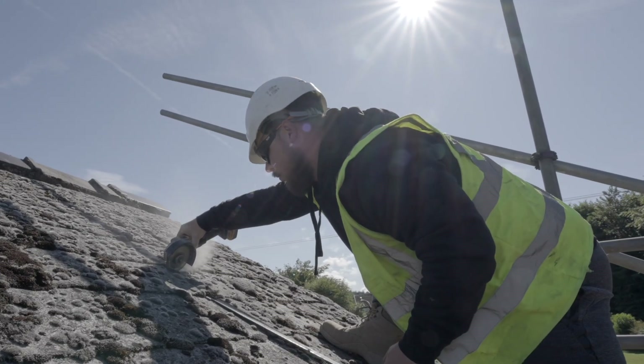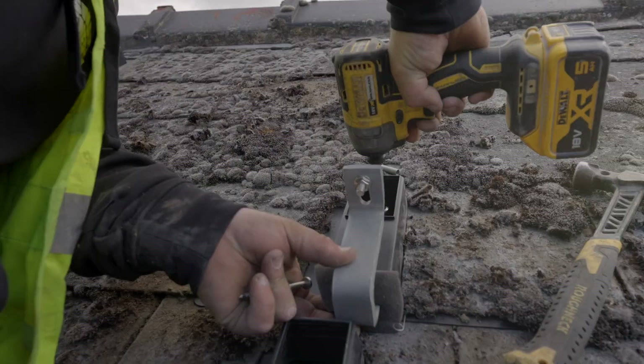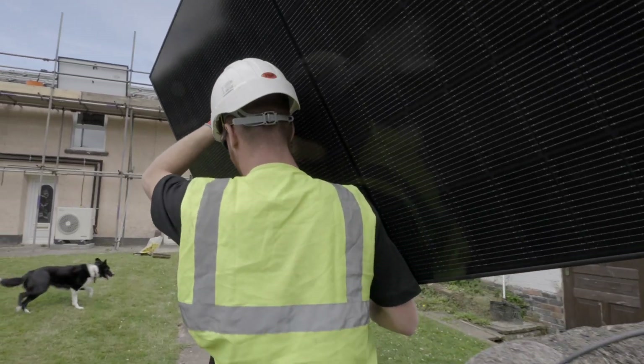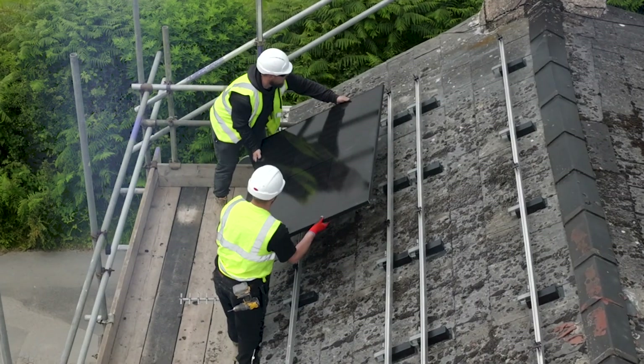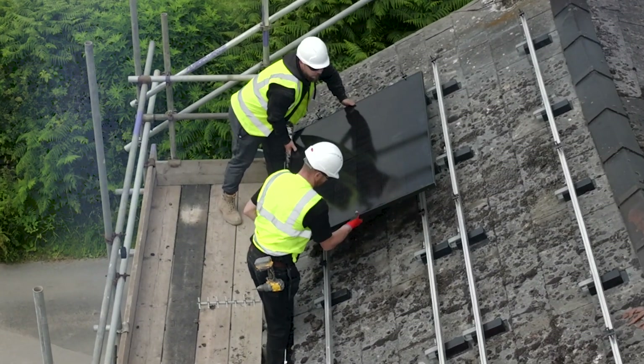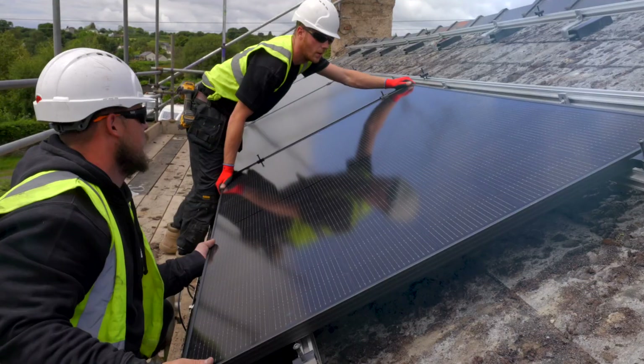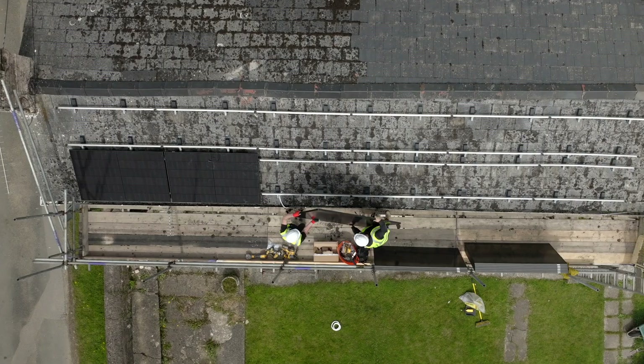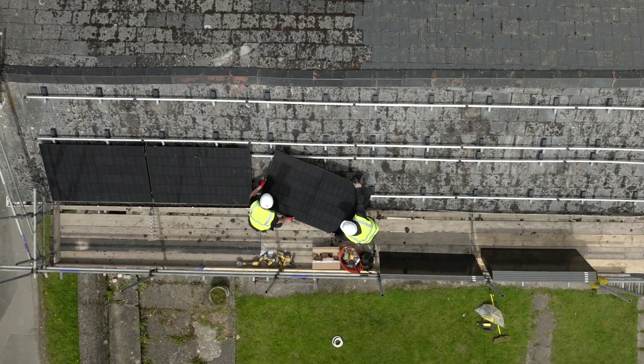Finally, we will install photovoltaic cells, which are more commonly known as solar panels. Our NIC EIC qualified engineers typically install these on your roof, but if that is impossible, we can also install them at ground level in your garden. Like the heat pump, this creates clean and green energy, which will help the environment and your bank balance.